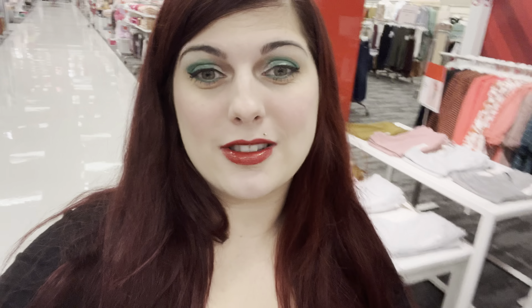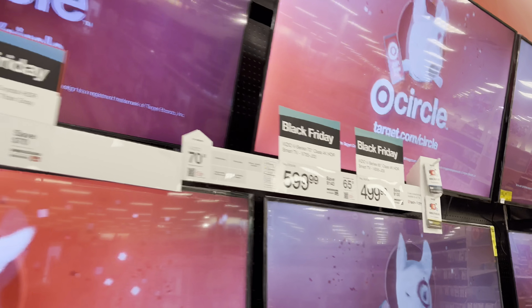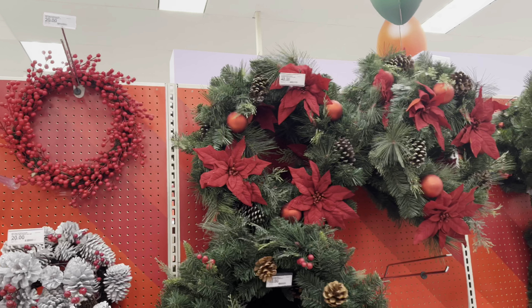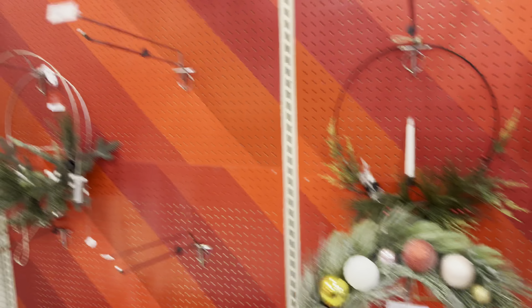Heading to Target now. I don't know if it's just me, but I could get lost in Target for literally hours — that's why I came alone, I did not torture my husband with this trip. Okay Brittany, you do not need another TV. Wreaths are on sale for twenty dollars at Target, so I may have to take advantage.